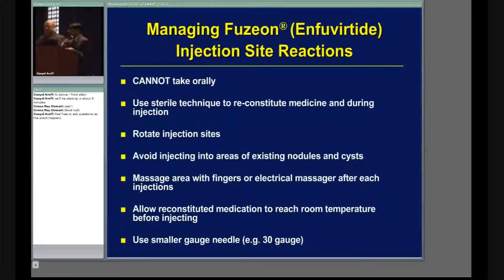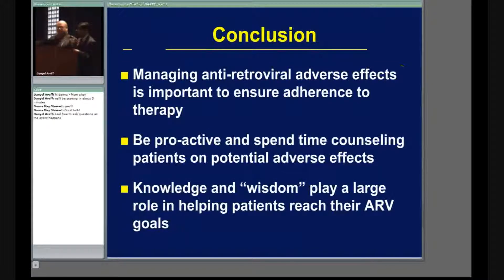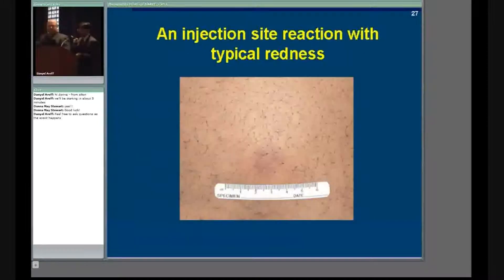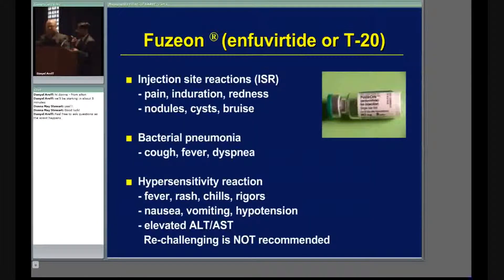There are two other side effects to cover. Bacterial pneumonia was seen more in clinical trials — patients may have fever, cough, or shortness of breath, and it can certainly be treated. There is also a hypersensitivity reaction similar to what we've already discussed: fever, rash, chills, and possible elevations in liver enzymes. If this happens, we do not re-challenge with the medication.